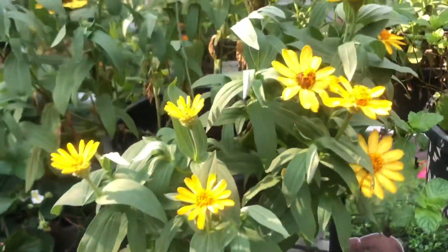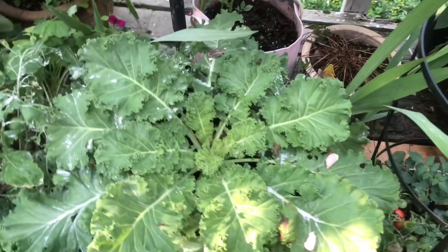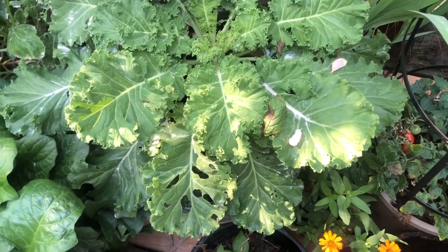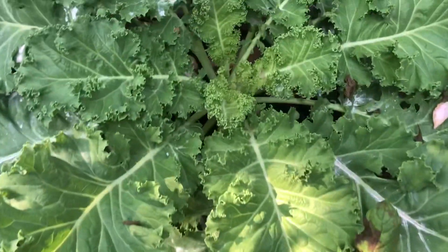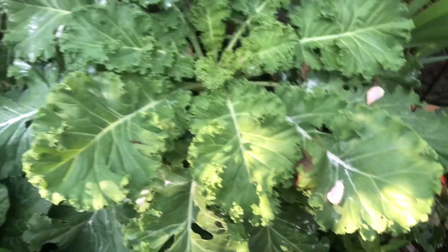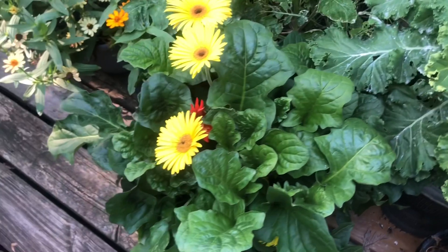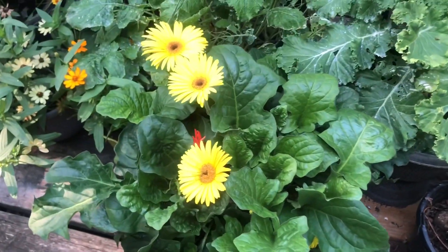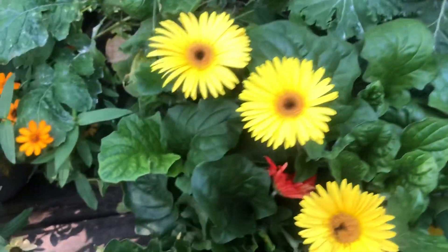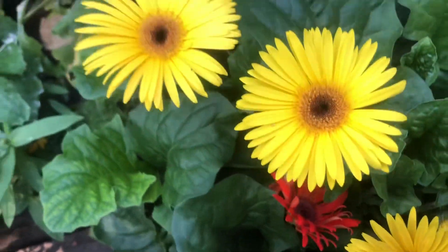Here are my zinnias. Down here is my kale, and as you can see it's growing beautifully. That white powder stuff you see is some garden dust. My Gerbera daisies are doing beautifully — this one has the orange and yellow flowers.